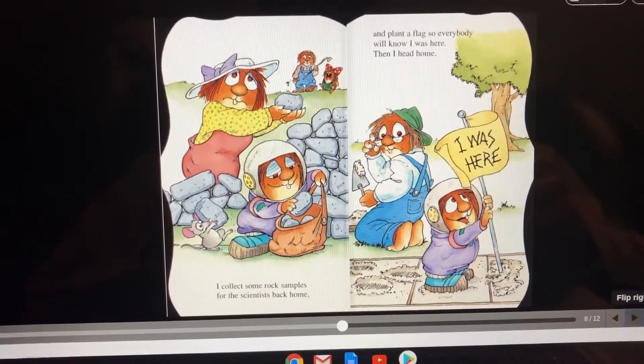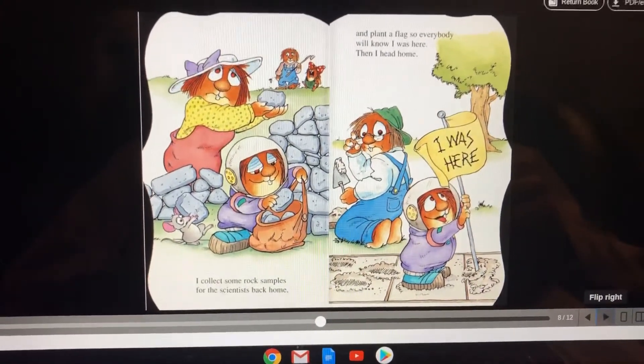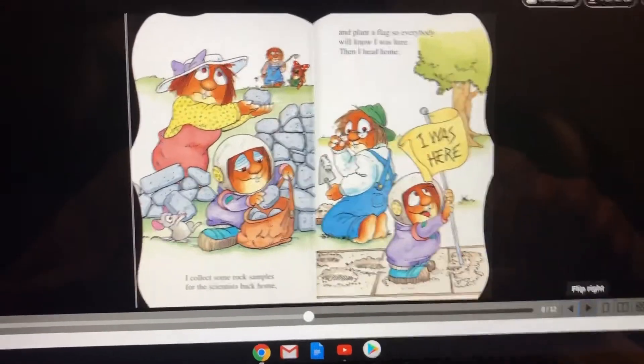And I plant a flag so everybody knows I was here. Then I head home. That's what his flag says: 'I was here.' Oh my goodness — he's walking in the wet cement!